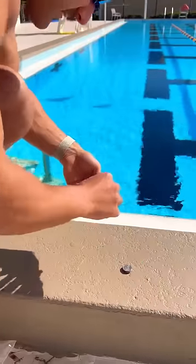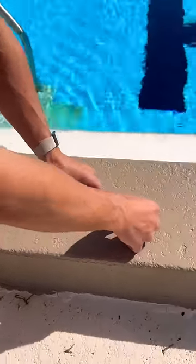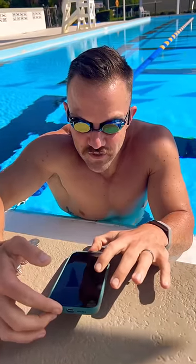How long does it take to swim a mile? The pool's 25 yards long, so there and back is 50. 32 laps is a mile, so every time we hit a lap, we move a quarter over. Three, two, one, go.